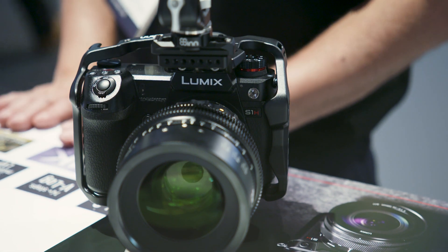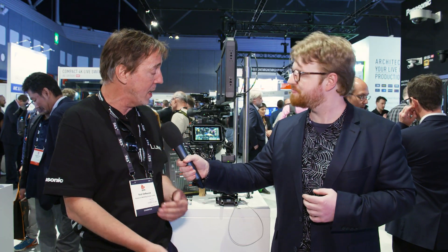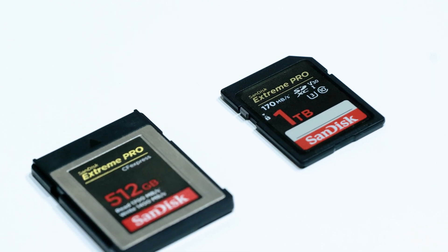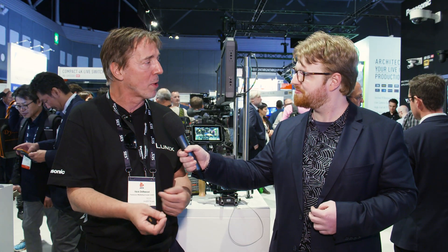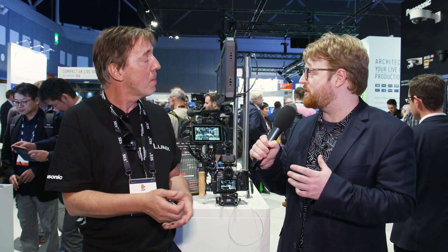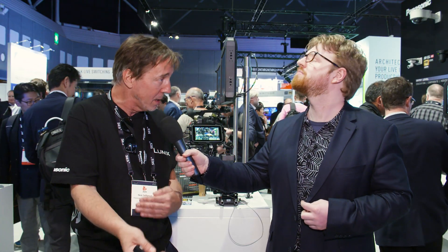What about the recording options in terms of memory cards? They are different from the S1. We've now got two slots, like the GH5 and GH5S — we've returned to the dual SD card slot. You can dual record at the same time, backup record, or hot swap between the two AB slots. There's also no limitation to the recording time for one clip — you can record forever on this camera. The S1 has a 30-minute limit.